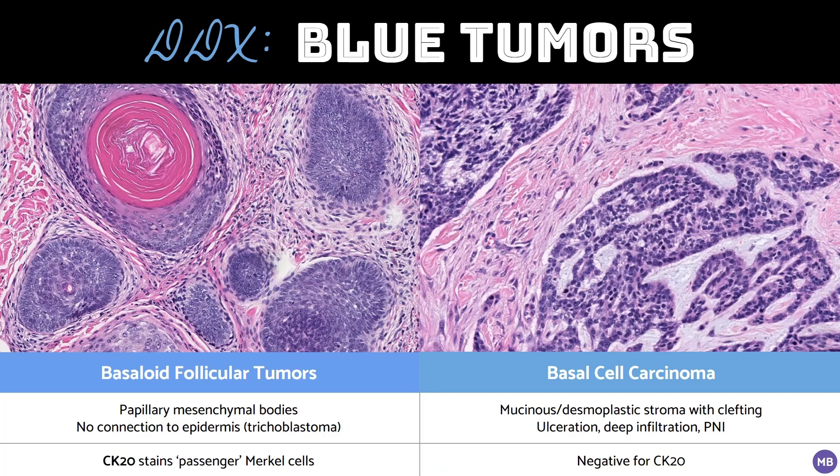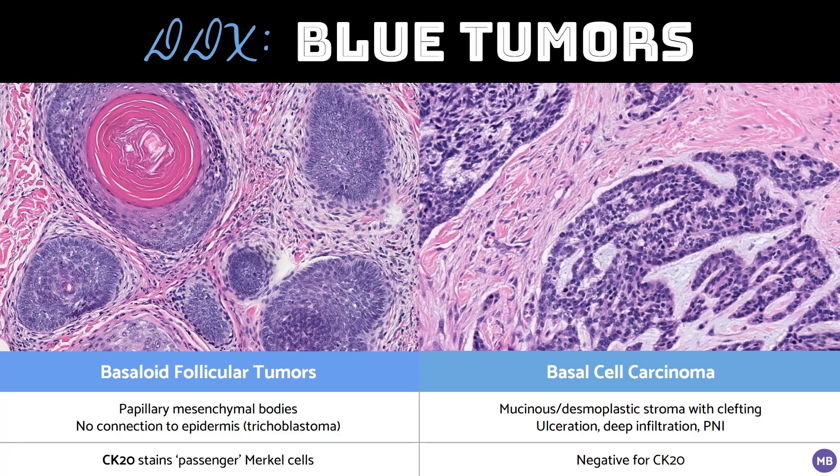The most important differential for these lesions is basal cell carcinoma, and differentiating between this and a basaloid follicular tumor may be difficult on small biopsies. Features that would favor basal cell carcinoma include a mucinous or desmoplastic stroma with artifactual clefting between the stroma and the basaloid nests, as well as ulceration, deep infiltrative growth, and perineural invasion. Features that would favor a basaloid follicular neoplasm include the presence of papillary mesenchymal bodies and, for deeper lesions, a lack of connection to the epidermis. CK20 will stain passenger Merkel cells in these tumors, which are not present in basal cell carcinoma. Other stains, such as CK15, CD10, CD34, and BCL2 have been evaluated to differentiate between basal cell carcinoma and follicular tumors, but can be challenging to interpret and are not commonly used in practice.